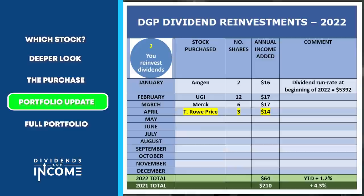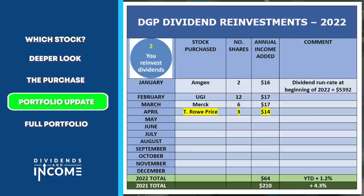The second reason the dividend run rate goes up is dividend reinvestments made each month. This slide shows the four I've made so far this year, including the three shares of T. Rowe Price that added $14 to the dividend stream. Through those four purchases, I've added $64 to the annual dividend run rate — 1.2% so far this year. Through April, that's one third of the year, so multiplied by three I'm on track to increase the run rate by about 3.6% per year through reinvestment alone.